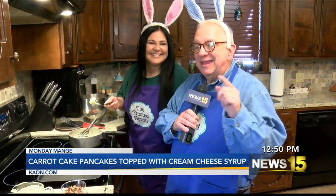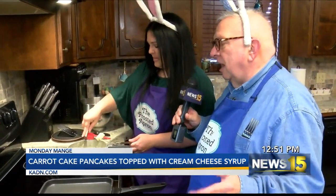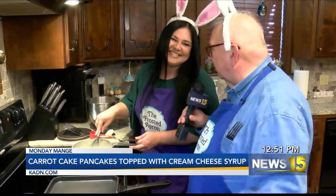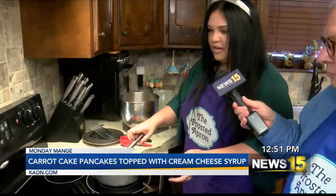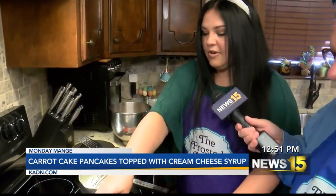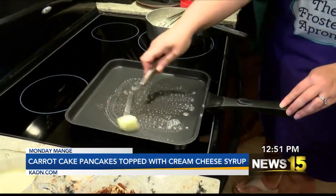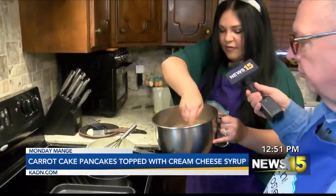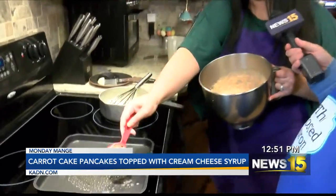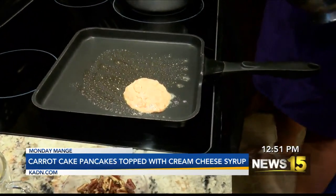We are back making carrot cake pancakes — the perfect Easter breakfast! Now we're going to put some butter in a pan. Use a fourth-cup measure for the batter so your pancakes are all the same size. If you do a fourth cup, you're going to get 12 pancakes, which is perfect for kids and adults alike. Cook two minutes on one side, then flip and one more minute — three minutes total.